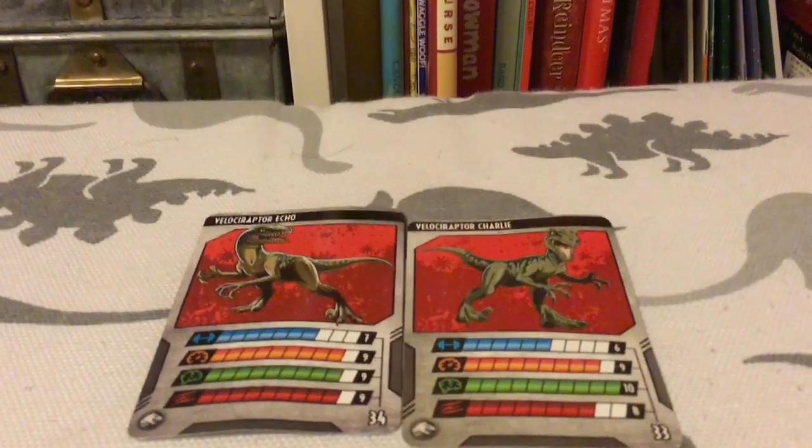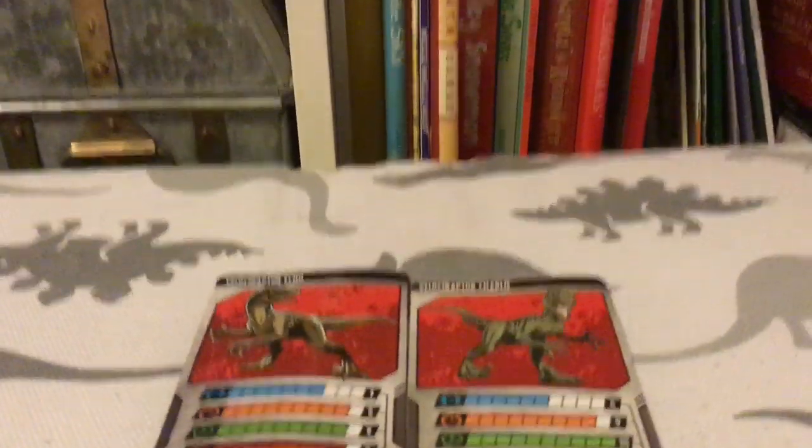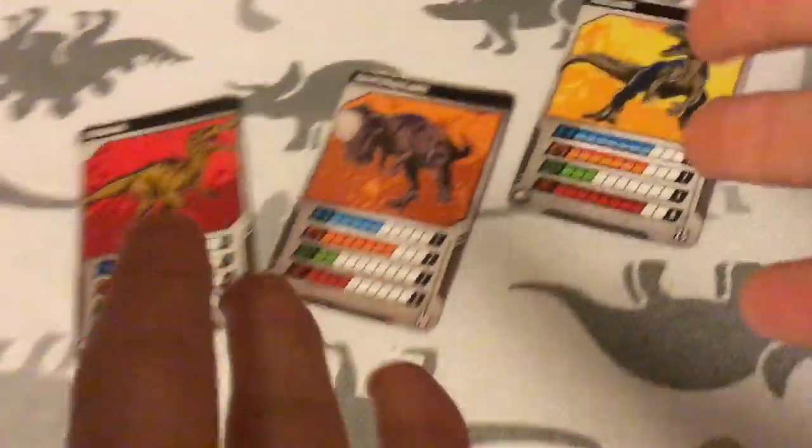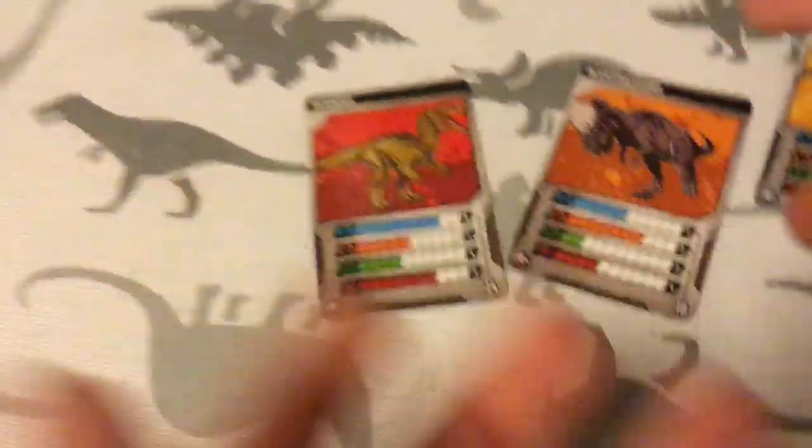Alright ladies and gentlemen, here we are! I removed the stories now to make this video even more fun. We are also going to be looking at the Baryonyx, the Allosaurus, the Suchomimus, and the Pachycephalosaurus.